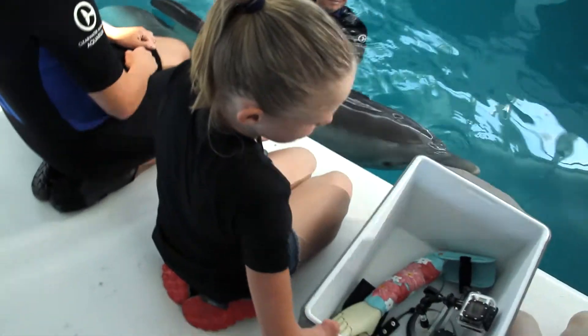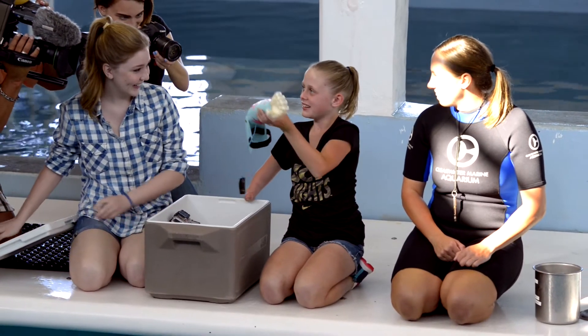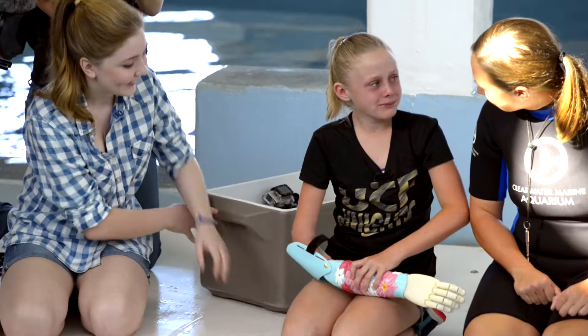They told me I was going to feed her fish, so when they opened the cooler and I saw this, I'm like, this is not fish. What am I looking at? This is not fish. When she opened up that box and her arm was in it, I think that's when she finally got it — that this is mine.